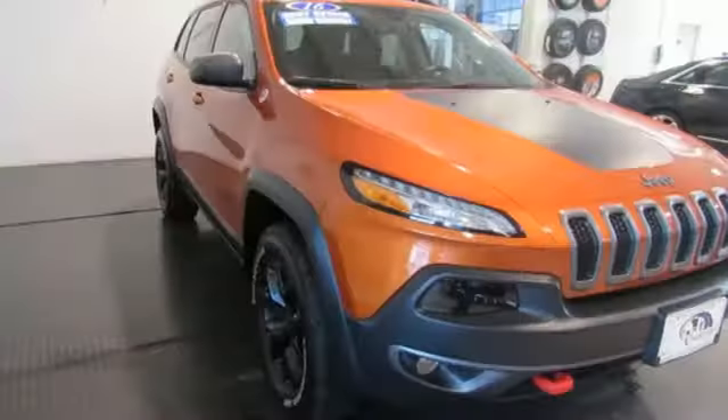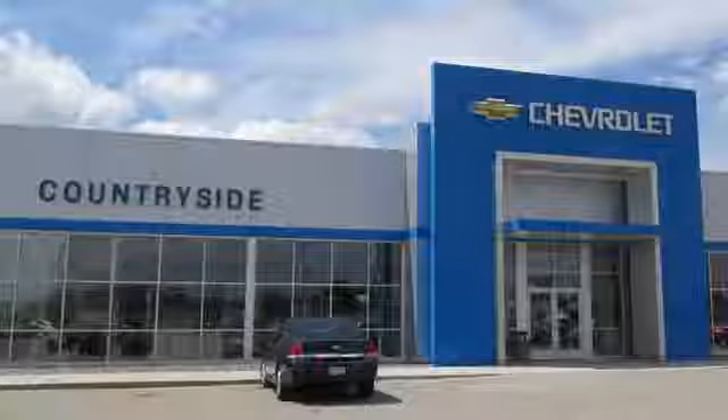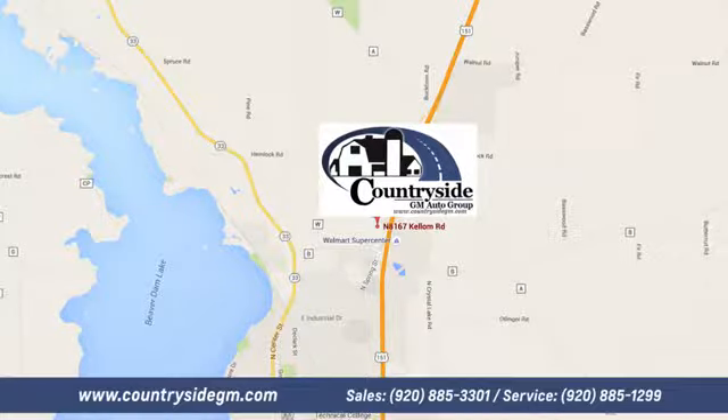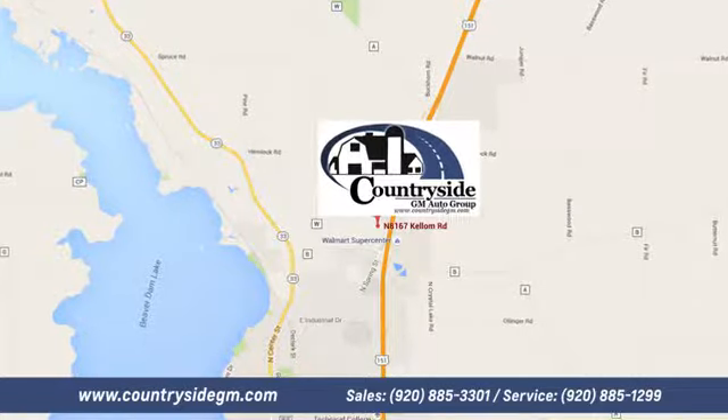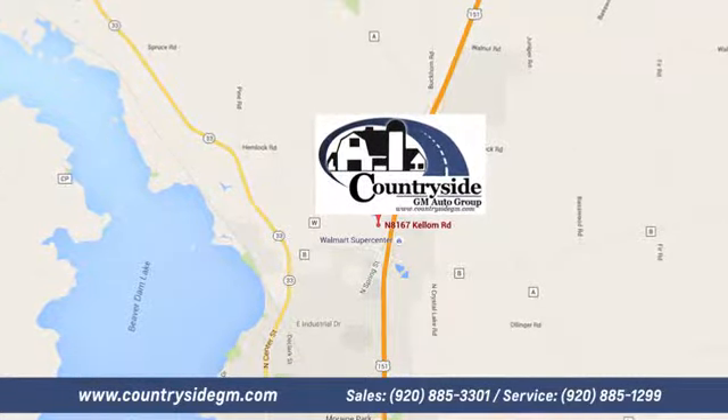Journey anywhere in a Jeep. See it for yourself when you take it for a test drive. Stop by Countryside GM Auto Group in Beaver Dam today. We're located at North 8167 Kellum Road in Beaver Dam, Wisconsin, across the highway from Super Walmart.